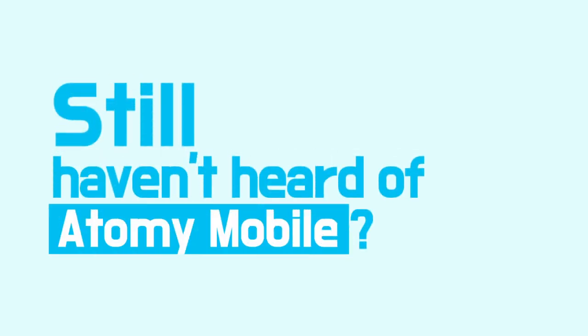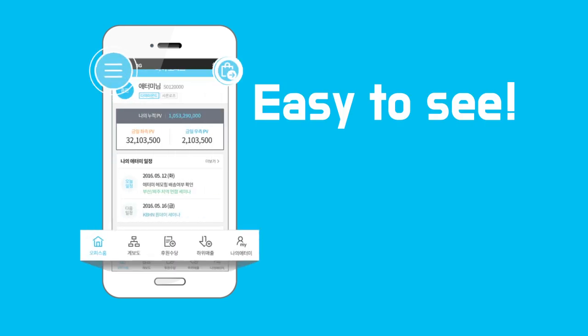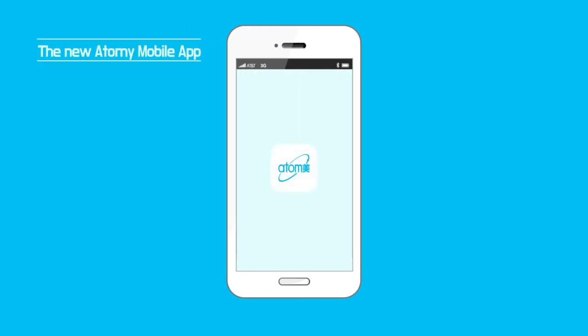Still haven't heard of Atomy Mobile? Easy to see, easy to use, easy to download. The Atomy Mobile is renewed.